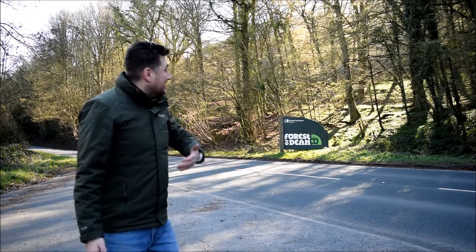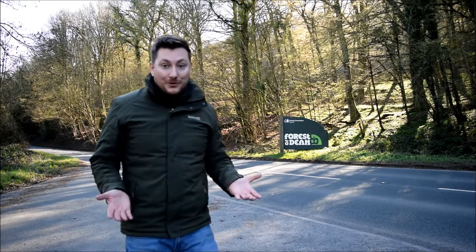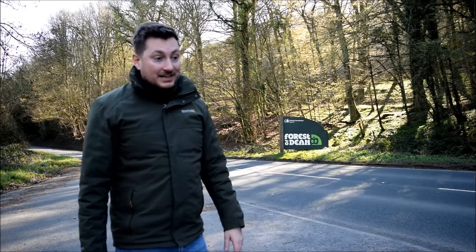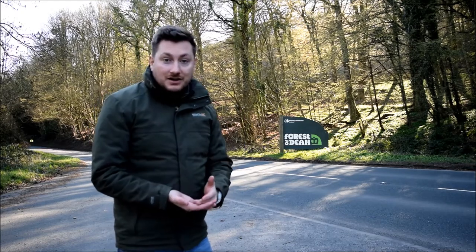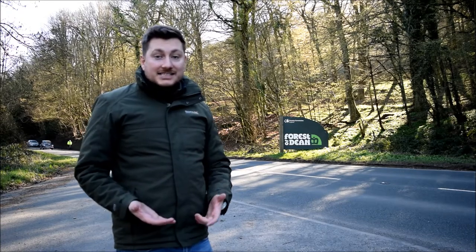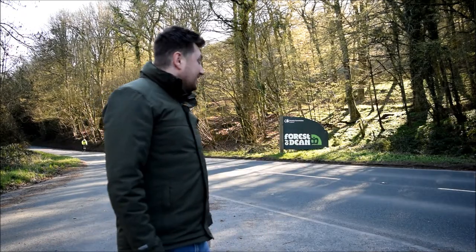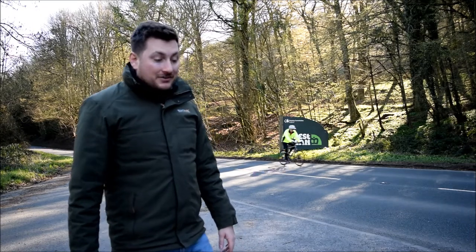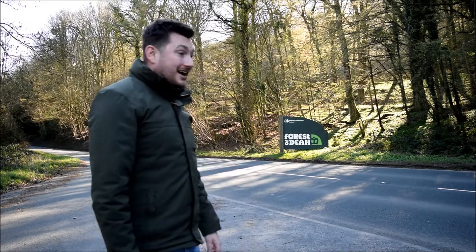Here we are — we've arrived. There's the sign: the Forest of Dean. We are on location and around us is Britain's largest population of wild boar. I need to use some fieldcraft to find where these boar reside — look for their routes, find tracks, look for muddy wallows, and work out where they're going to be so I can photograph and film them. I've just learned today is the season of baby piglets, which means the sows can be very protective. With a bit of luck we might even see some baby pigs.